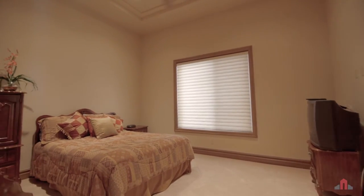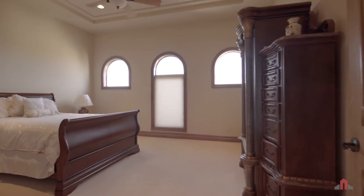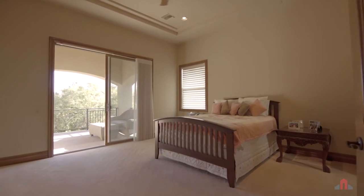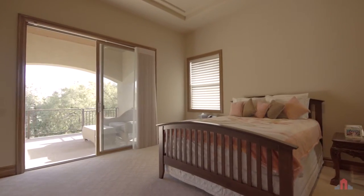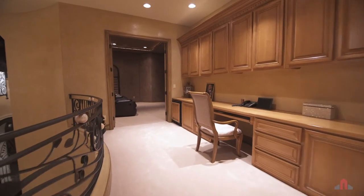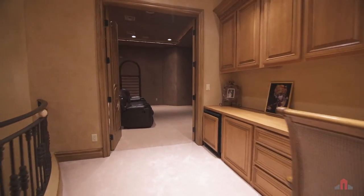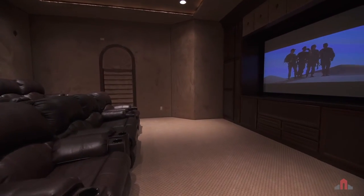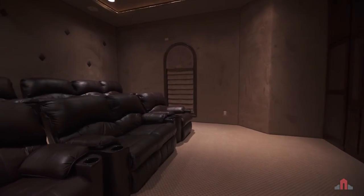Friends and family will feel more than welcome in the spacious guest bedrooms — two up and one down — all en-suite with large closets, offering plenty of privacy. The west wing holds the home theater with state-of-the-art electronics and sound system, a massive 110-inch screen, stepped leather seating, cove lighting, and padded French doors for a true theater experience.